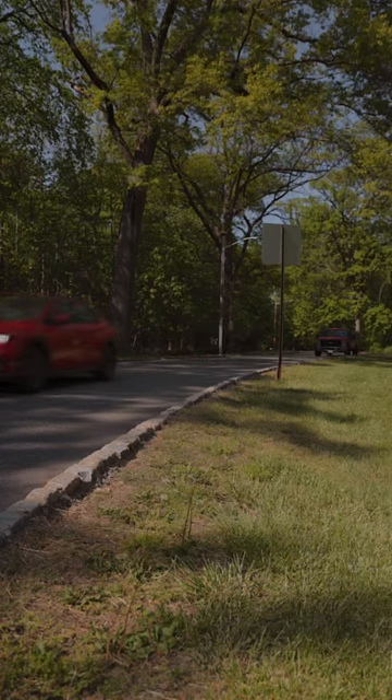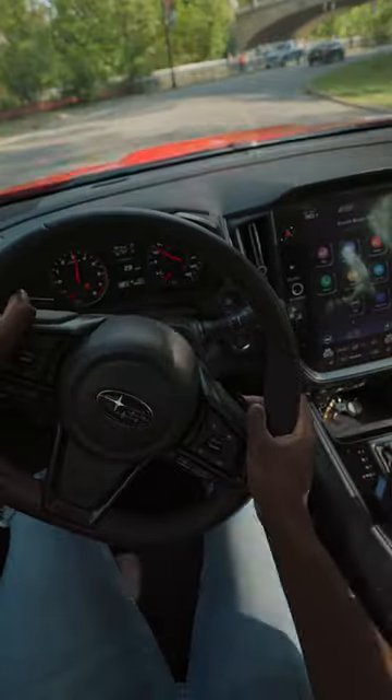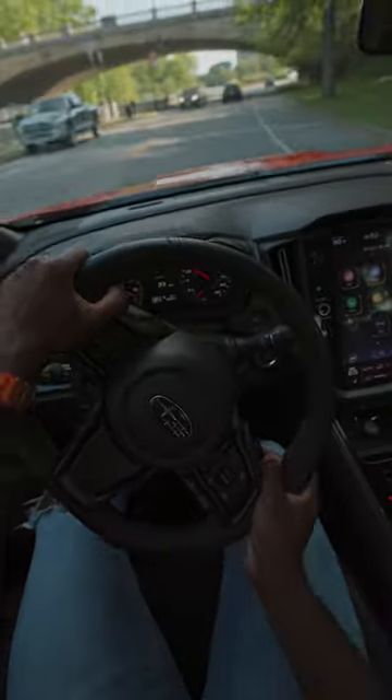The chassis feels super light and tossable. And yes, you've only got 270 horsepower from this four-cylinder turbo, but that means you can actually maximize the power on the street and have fun at the limit.